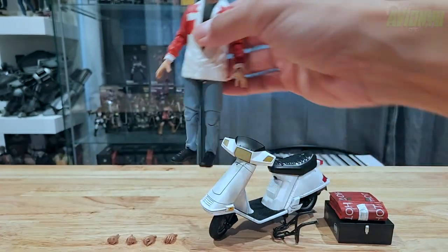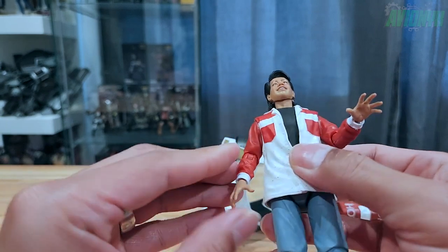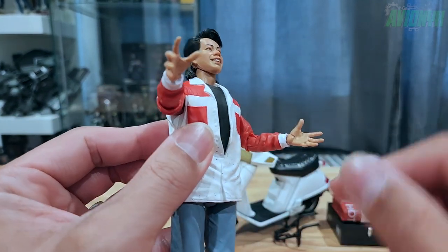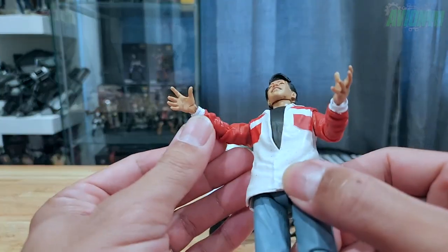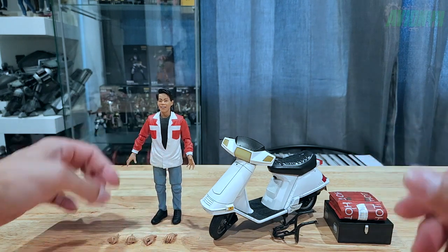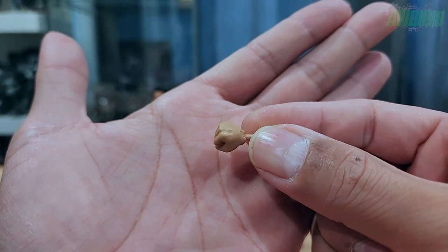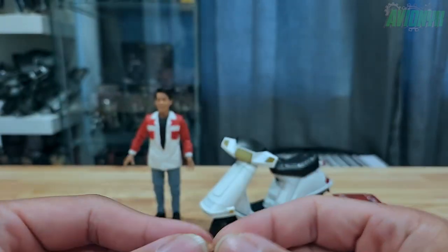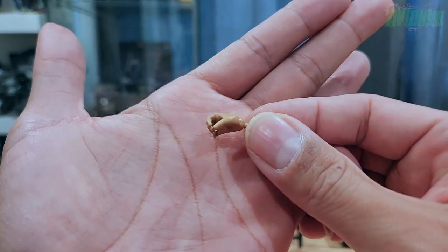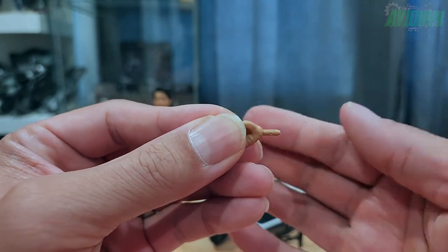He comes with two heads and three sets of hands. The attached hands articulate side to side. The other pairs include a right and left closed fist that articulates side to side, and a right and left gripping hand sculpt that articulates up and down.